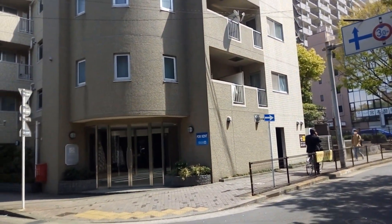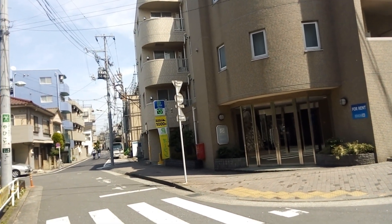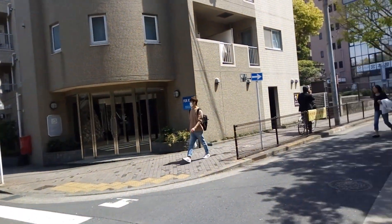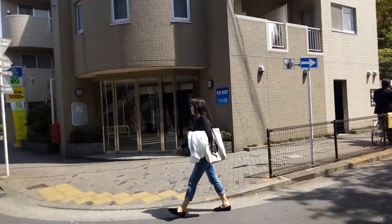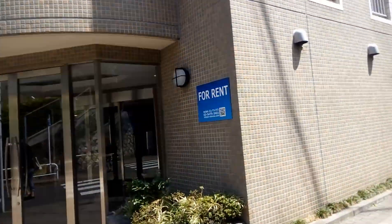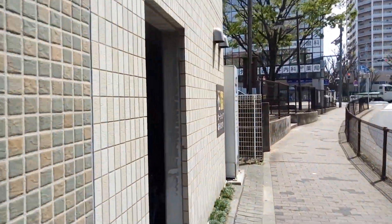Overall, this neighborhood is super convenient in terms of small shops, restaurants, and general living convenience. I tried to locate the unit and found that it's on the first floor — so it's not facing the station, it's actually on the other side. Let's walk there.